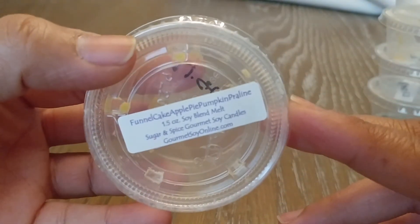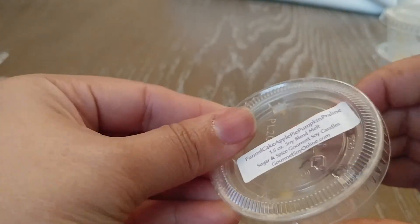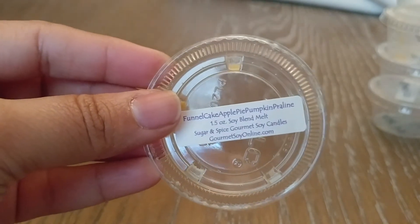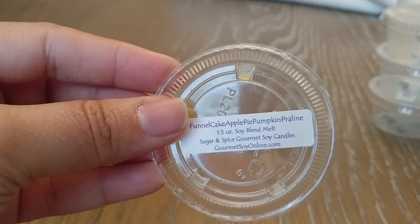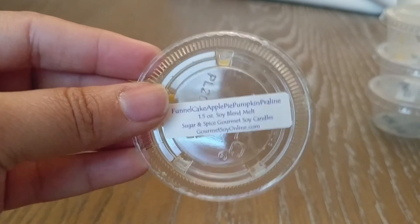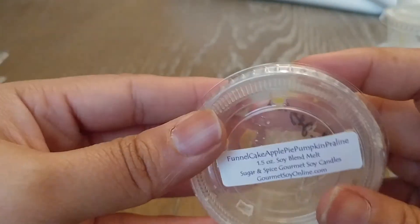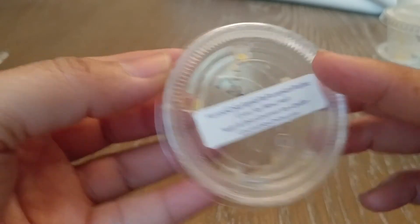Another blend I made was Funnel Cake, Apple Pie, and Pumpkin Praline. I really enjoyed this one. I thought it was going to be a little bit too spicy when I first got it, but it actually wasn't and it smelled really good. It's like one of those nice cinnamon homey scents, but it's not too intense on the cinnamon.